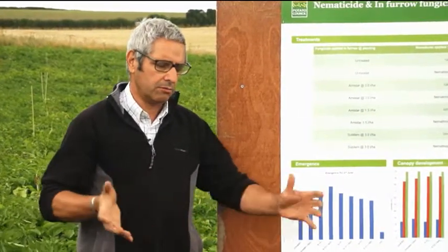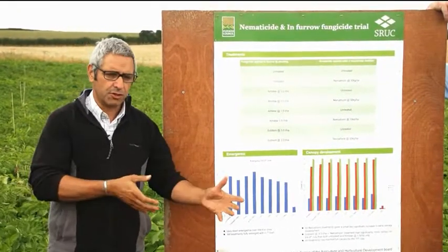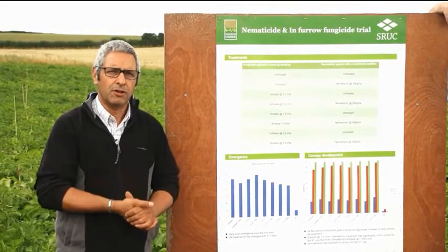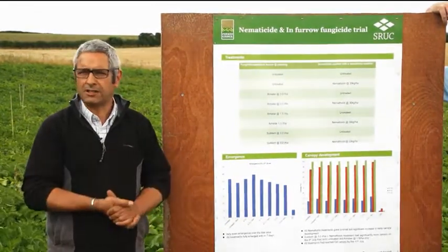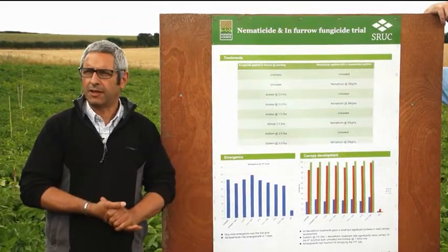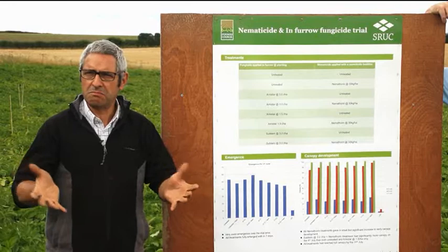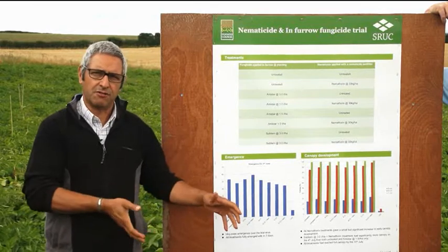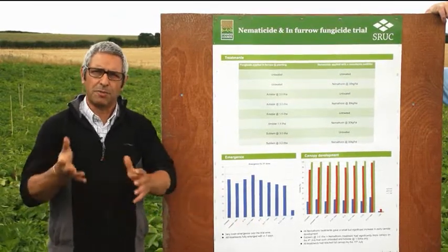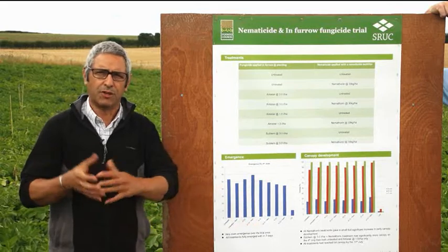You might argue: won't Monsteren, Rhino, or Rhizalex do that? Well, those are seed treatments and they only work on the seed-borne phase of rhizoctonia or Black Scurf. If there's no black scurf on the seed and you still get rhizoctonia issues, it's going to be coming from the soil. So you ought to consider spending your money on controlling soil-borne rhizoctonia rather than seed-borne, if there's nothing on the seed.